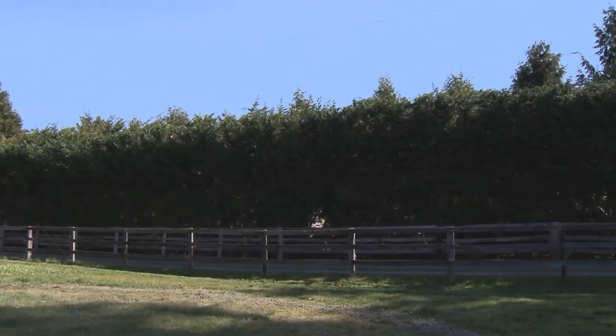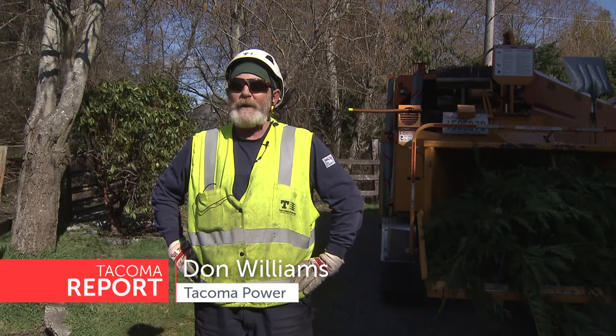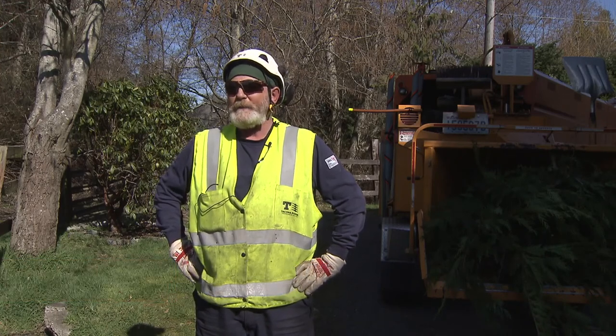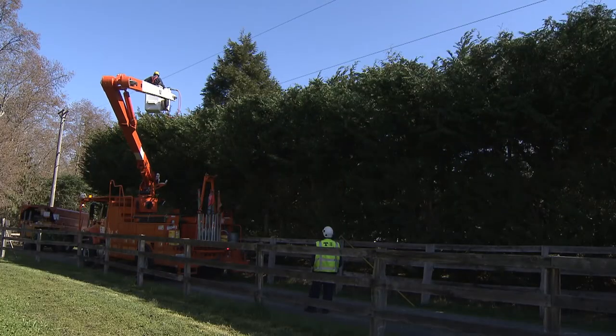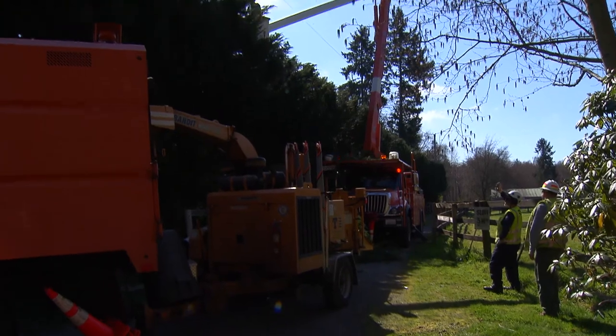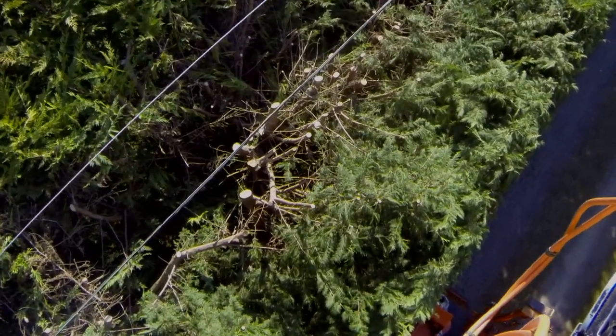The absolute worst tree in the worst spot — extremely fast growing trees right directly underneath the line. So we have to spend a lot of time every couple of years re-topping these. The crews have worked on these cycle busters along Tacoma Power's right-of-way many times. They're not utility friendly, and the trimming that must be done is not very good for the health of the trees.